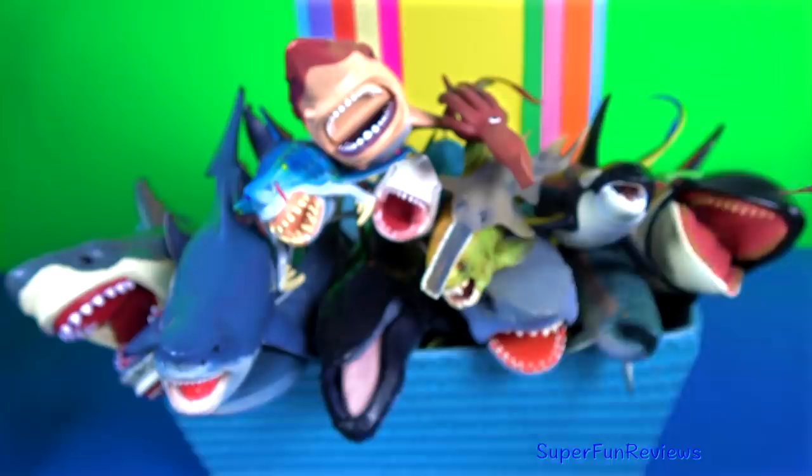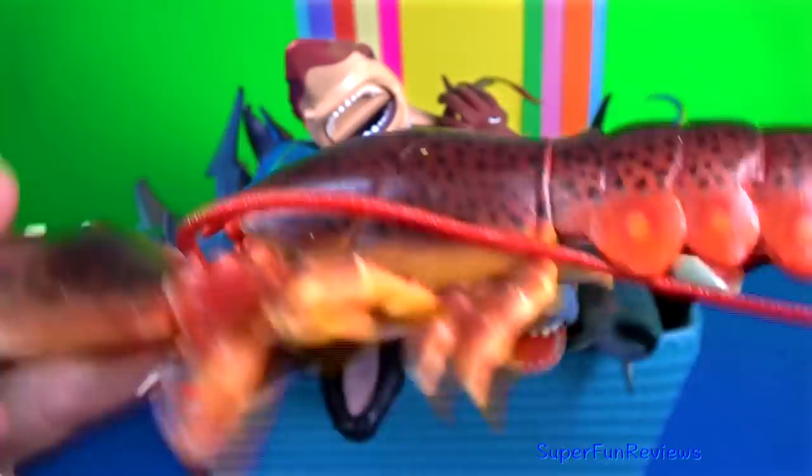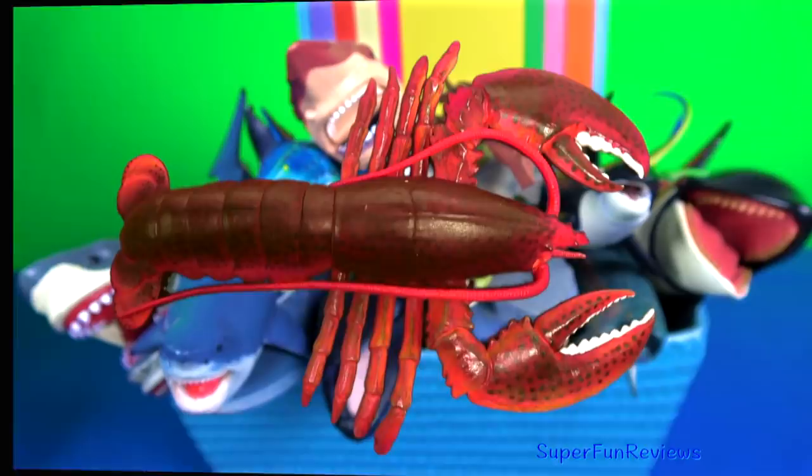The clawed lobster is an invertebrate with a hard protective exoskeleton. Like most arthropods, lobsters must molt to grow, which leaves them vulnerable.